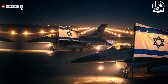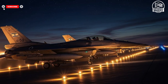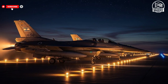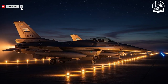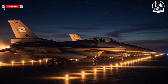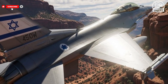Even training aircraft like the Tzukit play a vital role in Israel's air dominance. By providing pilots with realistic combat scenarios, advanced flight systems, and a safe training environment, these jets ensure that the Israeli Air Force maintains a highly skilled and prepared pilot corps. Training is often overlooked when discussing air power, but the Tzukit proves that preparation and skill development are just as important as technological superiority. Pilots who have trained on the Tzukit transition seamlessly to advanced aircraft like the F-35I and F-16I.